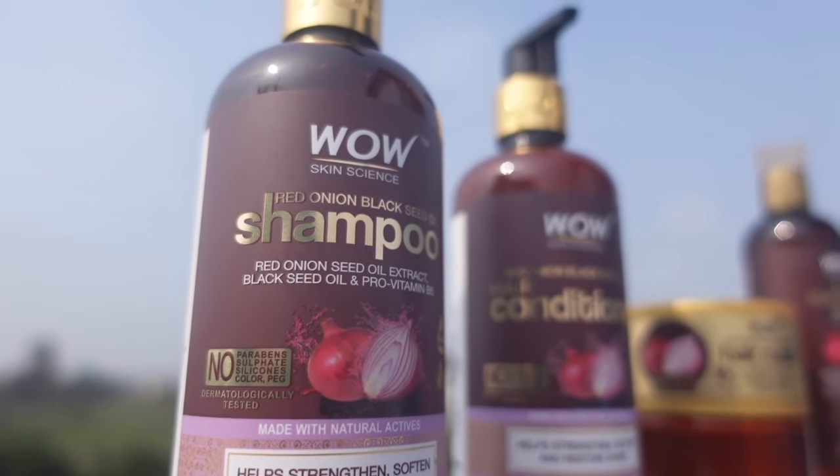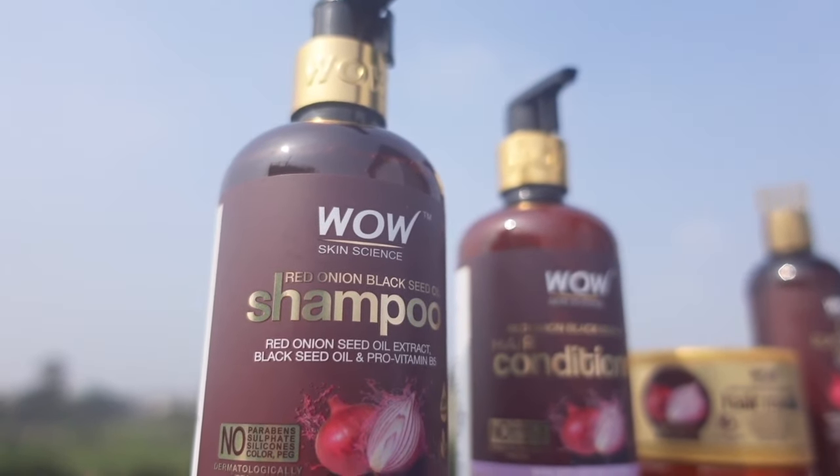It's non-sticky, helps your hair grow stronger, and also helps with hair fall. You apply or massage it in and leave it for around 40 to 45 minutes or one hour, then wash off your hair.